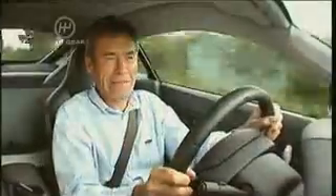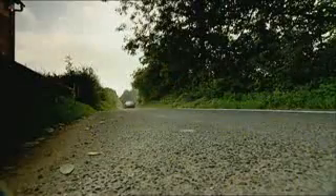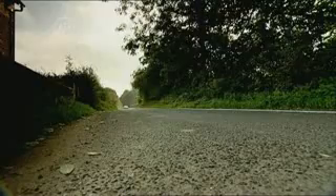You certainly feel like you're in a proper Aston. But the best thing about this car is the way it just points. The steering turns, the car turns with you. Gear change is good — none of these flappy paddles. It's a proper car.